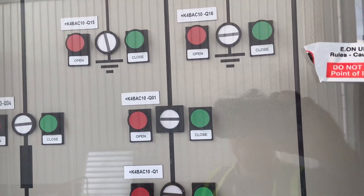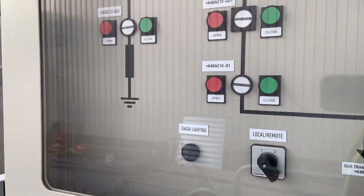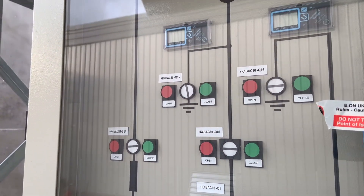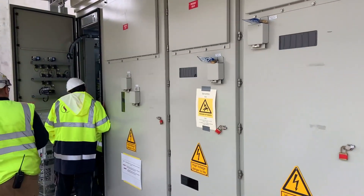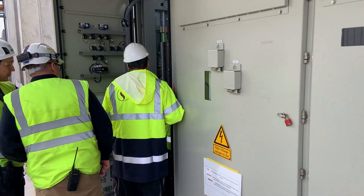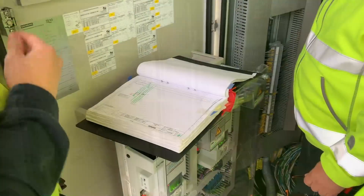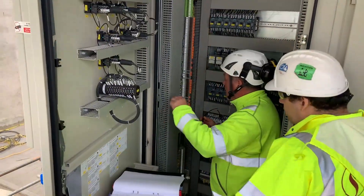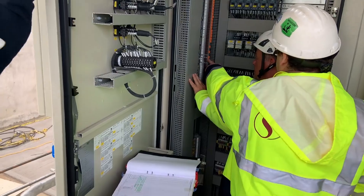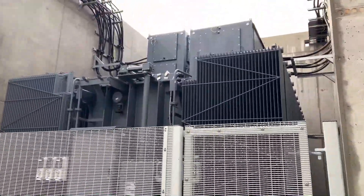We confirm that the circuit breaker to the gas turbine generator is open — the circuit breaker is withdrawn and open. A final check of the spare current transformers is undertaken to ensure that all the links are installed so no dangerous voltages can appear on the instrumentation. Once all that is verified, a final walk down with the client on the transformer itself is conducted.